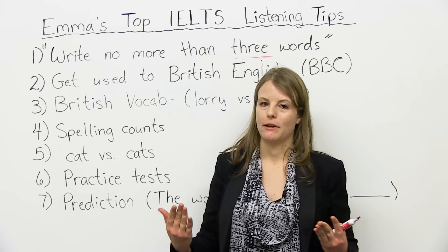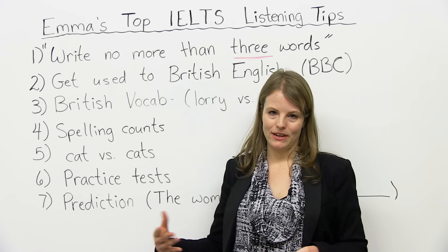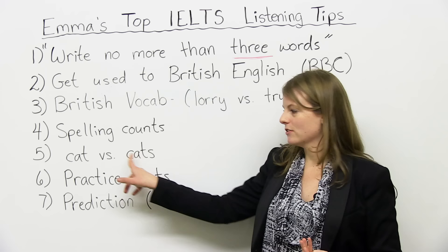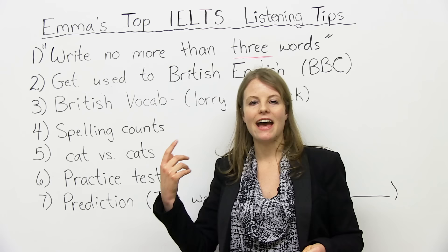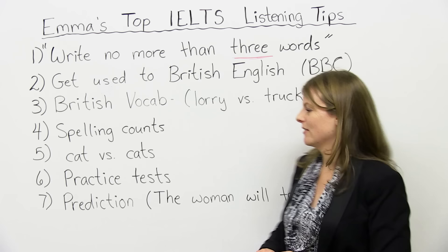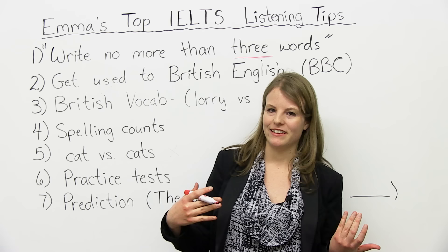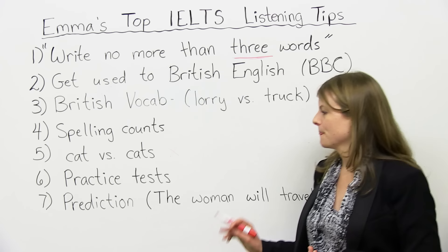Number five — this is the thing that always gets my students and I always warn them about when we practice: plural versus singular. You have to listen carefully to whether you're writing down the plural with an S or the singular. If the question wants you to write down 'cat' but you write down 'cats,' it's incorrect — you would get an X. So it's important to be careful and really listen: is it a singular thing or a plural thing? Are they saying 'store' or 'stores'?